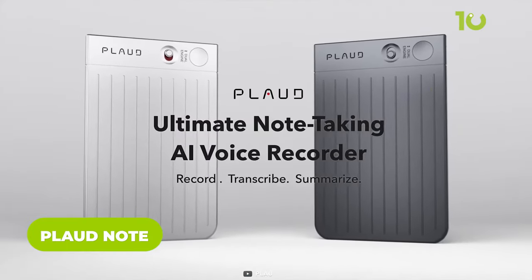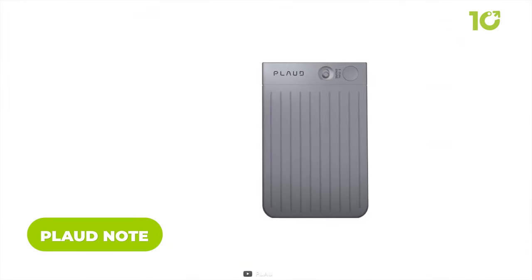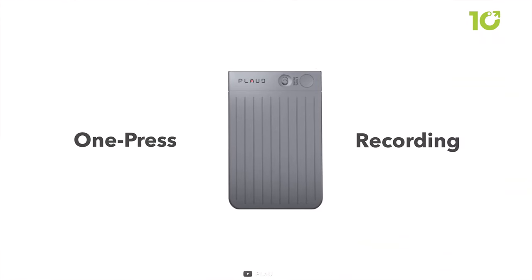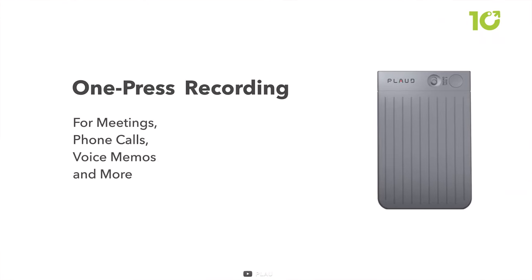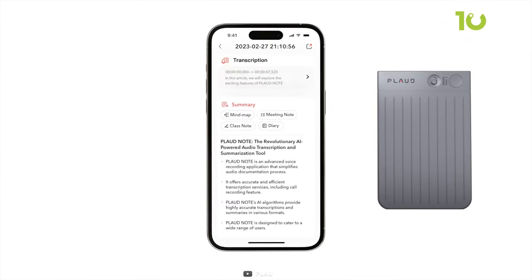Meet PlodNote, the pioneering AI voice recorder revolutionizing recording experiences with ChatGPT integration. Seamlessly capturing premium audio in meetings, iPhone calls, and voice memos, PlodNote ensures you never miss a crucial moment.